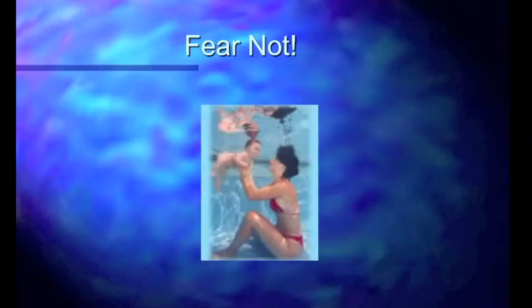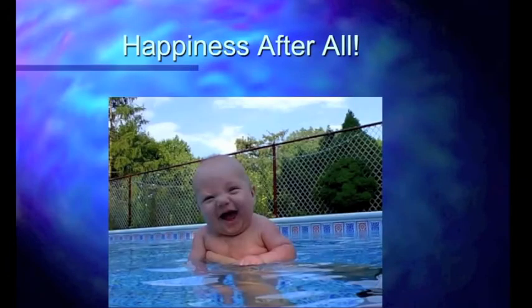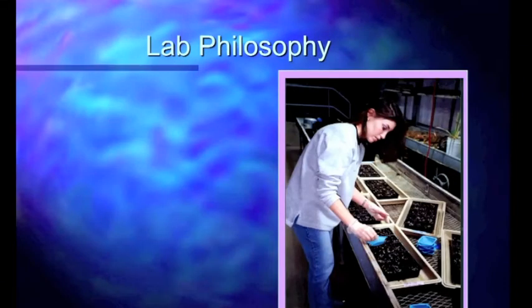Fear not — we're going to have a tremendous support system for you along the way. We're going to train you in how to actually do this without drowning. And in the end of the semester, there will be happiness after all, and your countenance will look a lot like this. At any rate, I think you'll have a good time if you really get into this class.